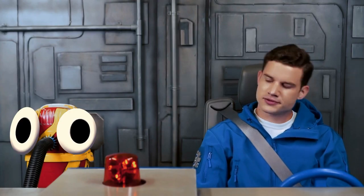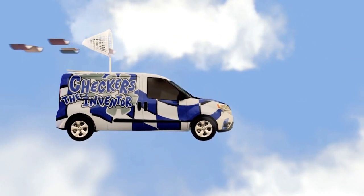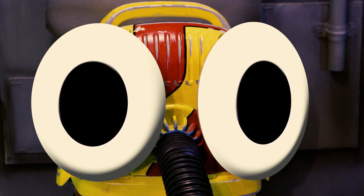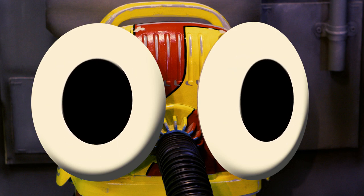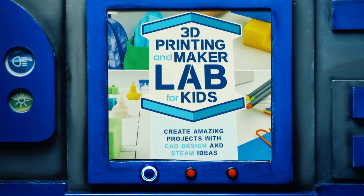The books arrive. They get '3D Printing and Maker Lab for Kids' by Eldrick Tequeria and 'How to Code a Sandcastle' by Josh Funk — both great books about robotics and 3D printing. They start with the 3D printing book.